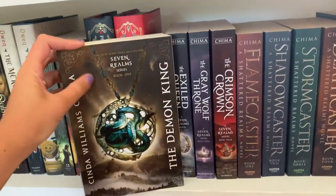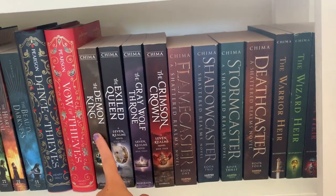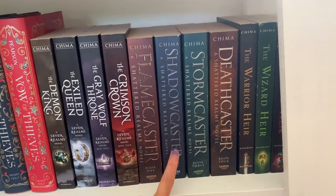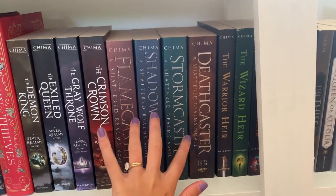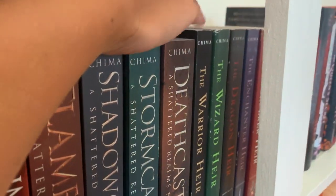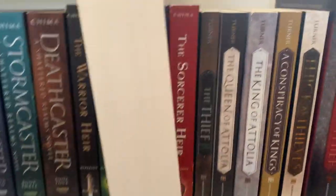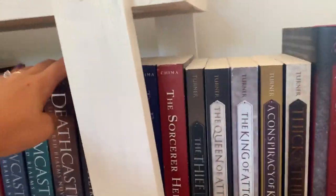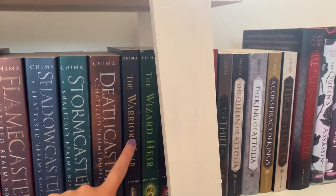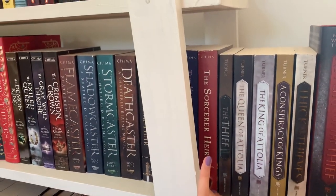Then I have my Cinda Williams Chima collection. I have not read a single one of these books but I somehow own all of them. I have the first series — a collection of four books called the Seven Realms series. Then I have the Shattered Realms series, another collection of four books that takes place after, following the children from those books. And then I have her standalone series — a collection of five books starting with The Warrior Heir, with four more after that. I own all of these books by Cinda Williams Chima and haven't read a single one of them.